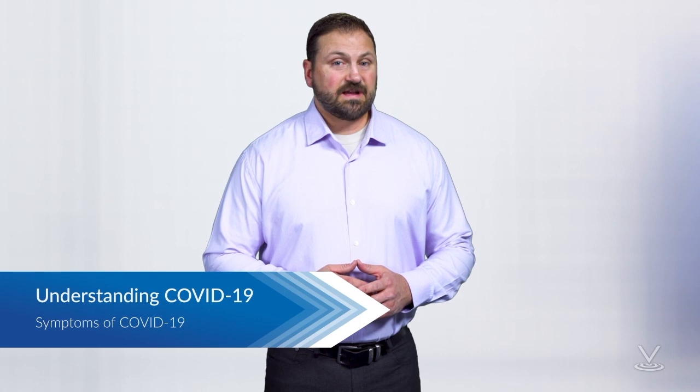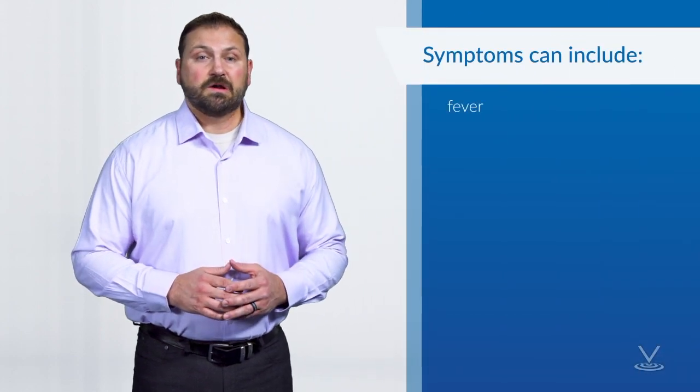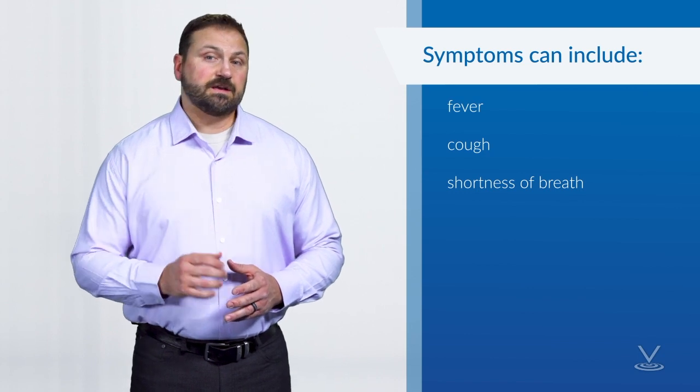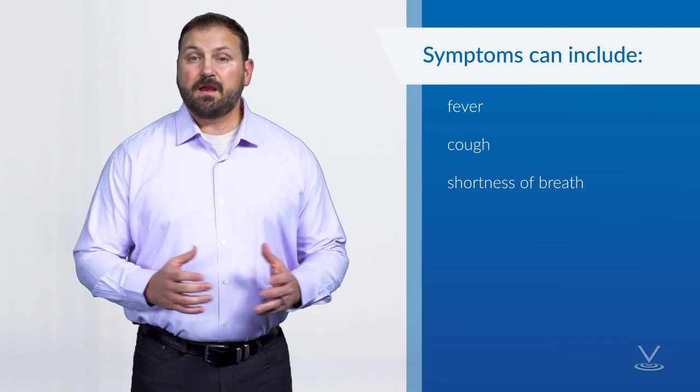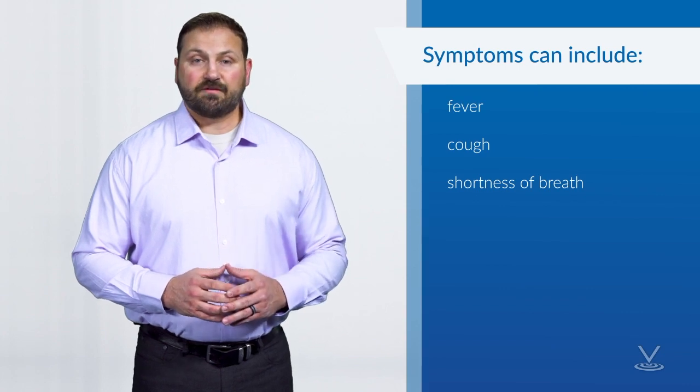For confirmed coronavirus cases, reported illnesses have ranged from mild symptoms to severe illness and death. Symptoms can include fever, cough, and shortness of breath. According to the CDC, symptoms of COVID-19 may appear in as few as two days or as long as 14 days after exposure.